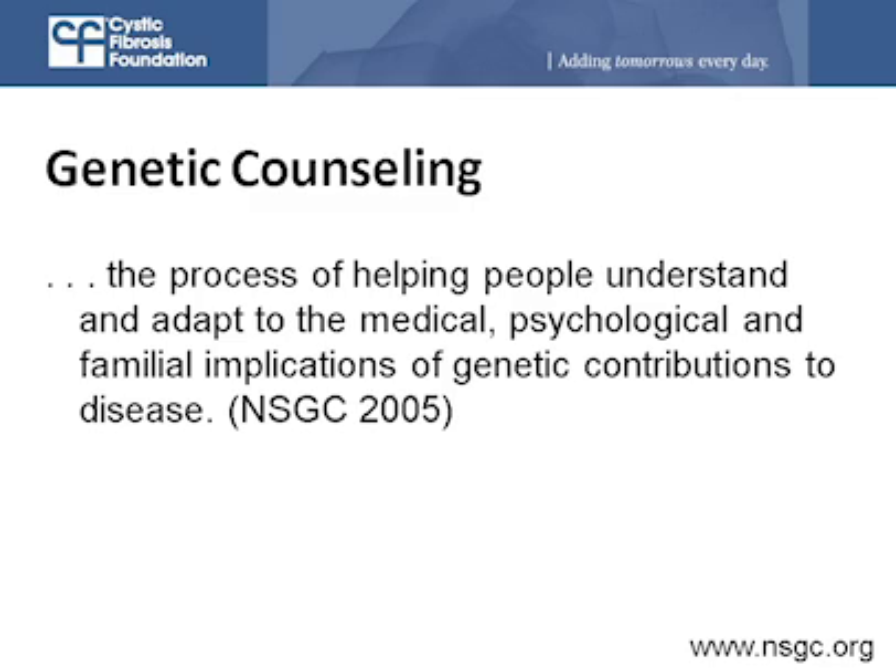Genetic counselors are specially trained healthcare professionals. We have training in both genetics, molecular biology, as well as counseling. Our role is really to help patients and their families process the unique impact of genetic information, not only on the patient but on the entire family. We also serve as a genetic resource for the entire CF team, making us a natural fit for the multidisciplinary team of CF caregivers at an accredited CF care center.